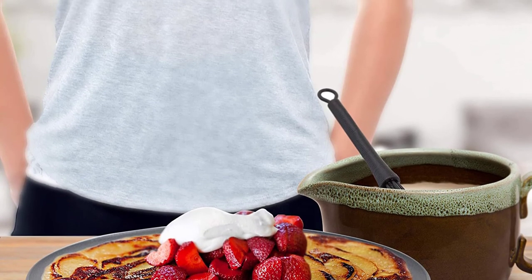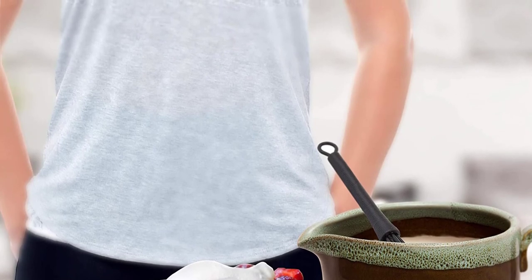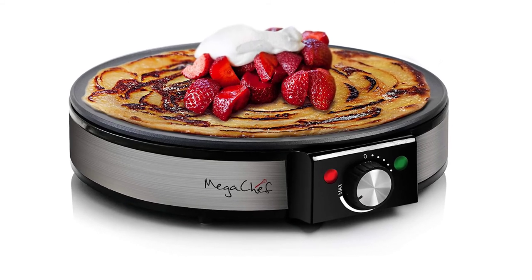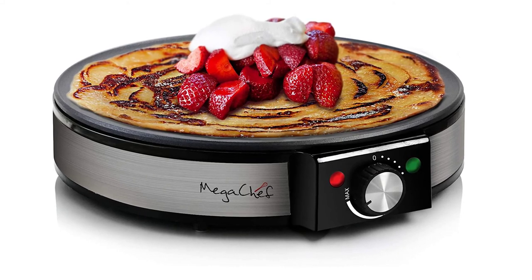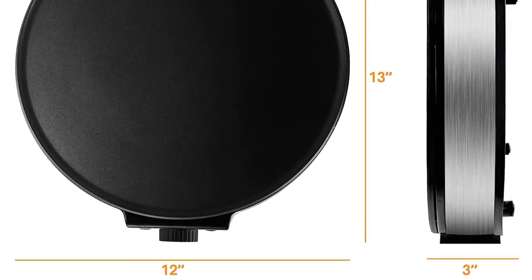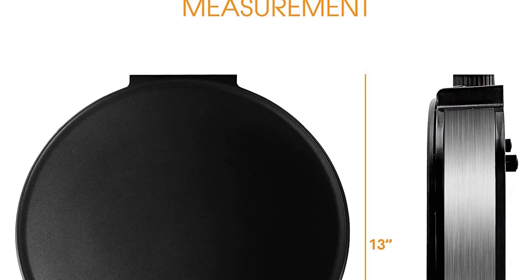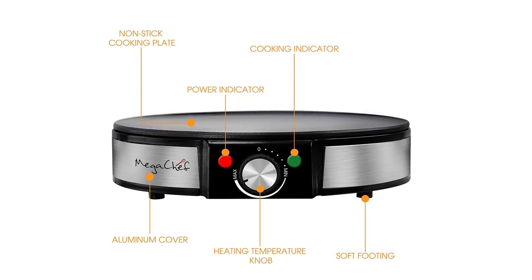It's the MC 2900PM from Mega Chef. The makers made the diameter a bit bigger, giving it a big 12-inch plate that you can easily use for dishes like crepes, pancakes, and more. For easy flipping, the plate has a perfect non-stick coating — helpful for both cooking and cleaning. You're only three steps away from your perfect crepe, and the same convenience applies for pancakes. You'll also get a batter trowel and spatula. With the shiny knob in the middle, you can control the temperature as you like, and the green indicator light tells you when you've reached the desired heat level.